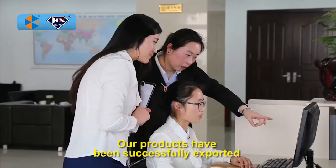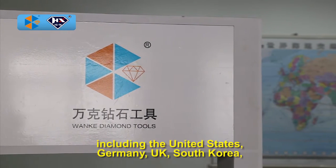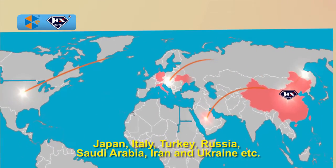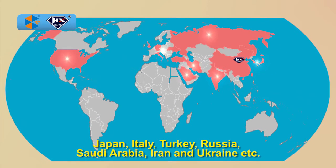Our products have been successfully exported to more than 80 countries and regions, including the United States, Germany, UK, South Korea, Japan, Italy, Turkey, Russia, Saudi Arabia, Iran, and Ukraine, etc.